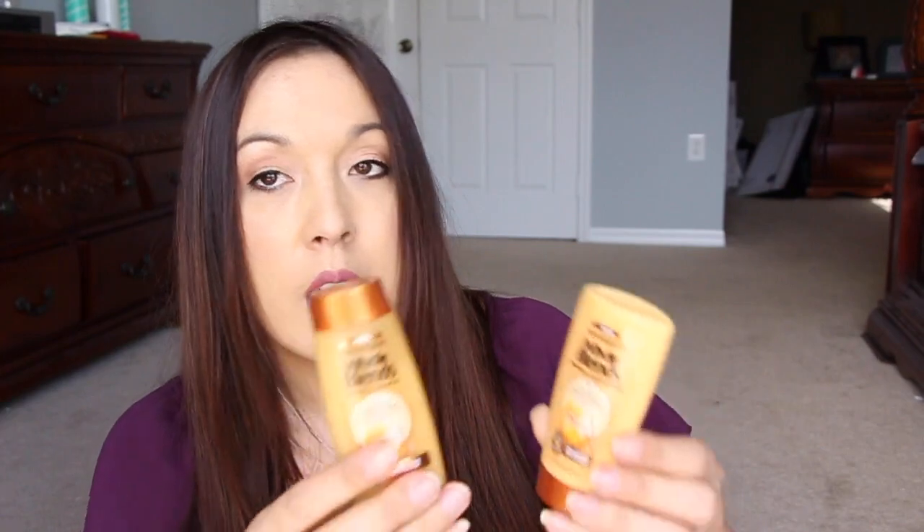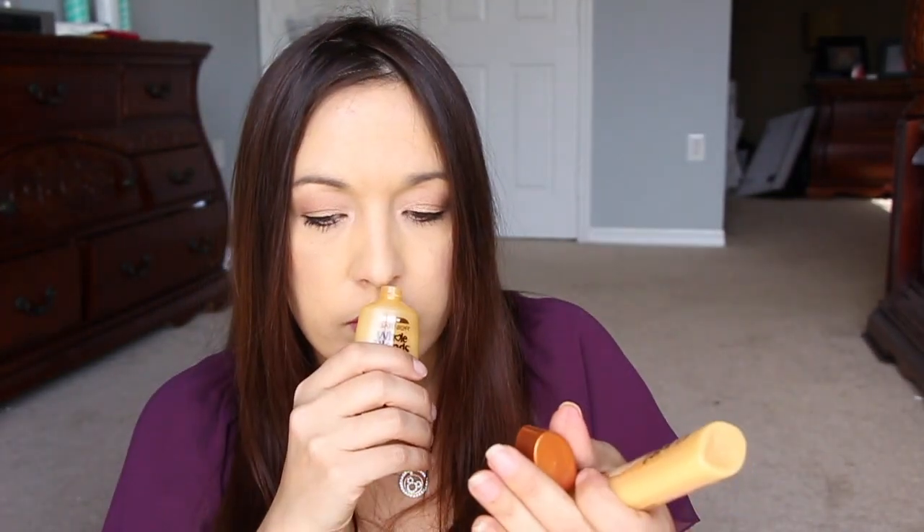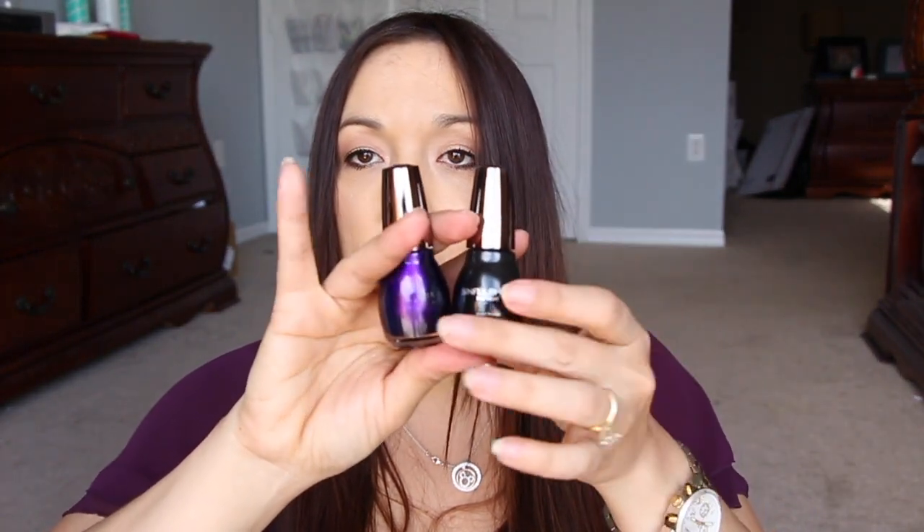We have a new shampoo and conditioner from Garnier — this is the Whole Blends repairing conditioner in Honey Treasures. Oh my gosh, that smells so good, really really good. Then from Sinful Colors they have a top coat and a nail color.